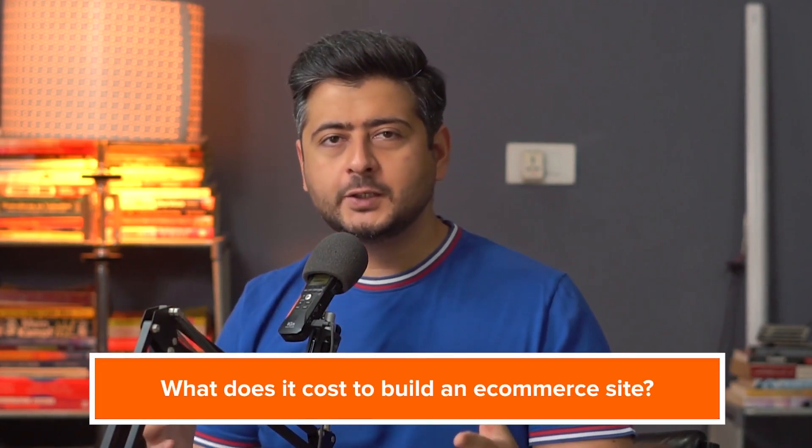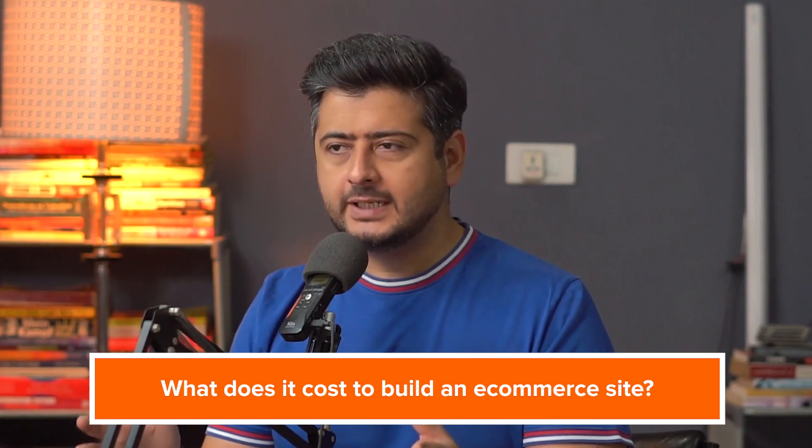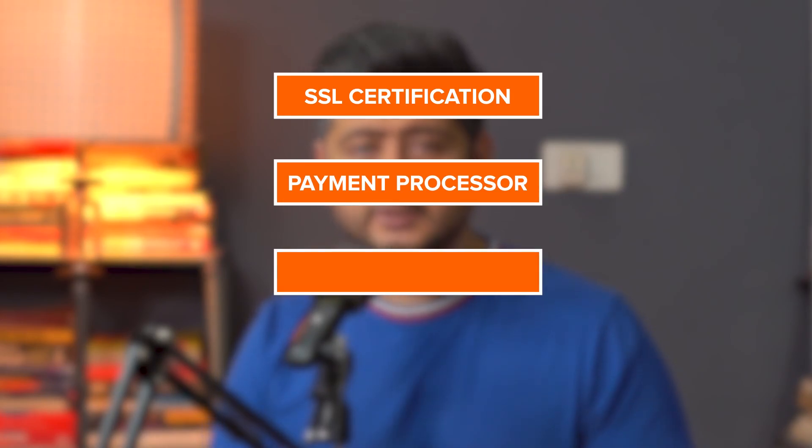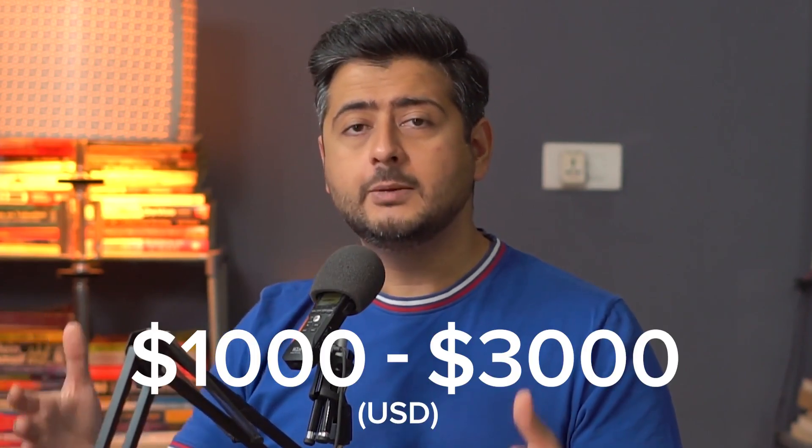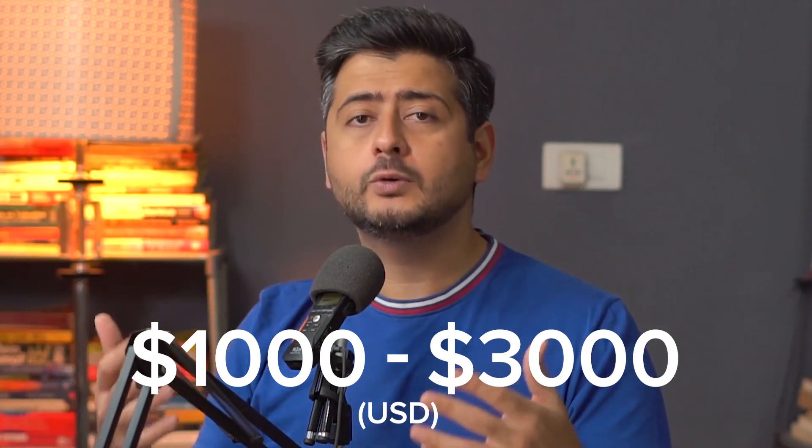Now let's talk about what it costs to build an e-commerce website. Theoretically, an e-commerce website is like a simple or complex website with a few more features. You'll need an SSL certificate, a payment processor, and additional functionality to process payments, manage customer lists, provide automations, and send invoices. Most of these will be achieved by installing specific plugins or upgrading to premium versions. An e-commerce website can cost anywhere from $1,000 to $3,000 per year to operate, depending on the plugins and functionality you need.